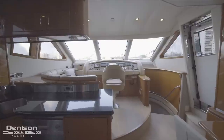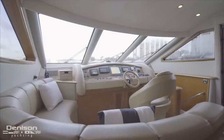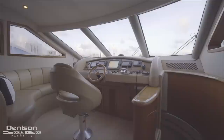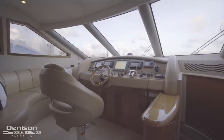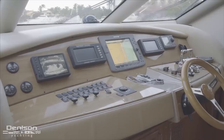As we exit the galley, one step further, we arrive at the lower helm with a radial settee offset to port — a comfortable seating area where you can keep the captain company. Centerline is a captain's chair and a helm station that is a duplicate of the one on the flybridge, complete with a Raymarine E120 multi-function display, engine monitors, and autopilot.